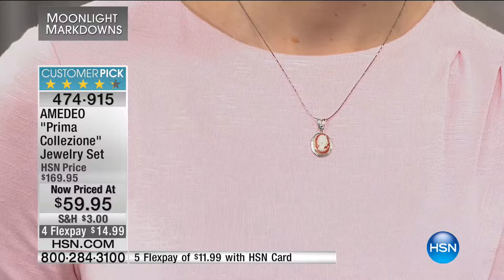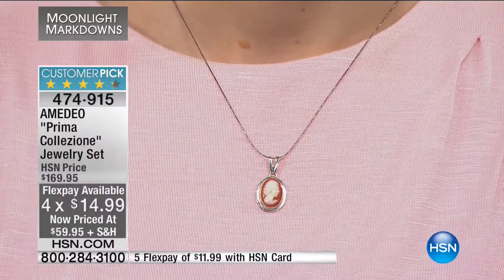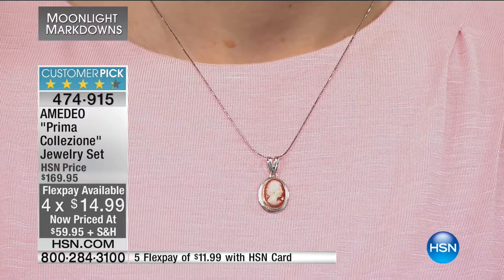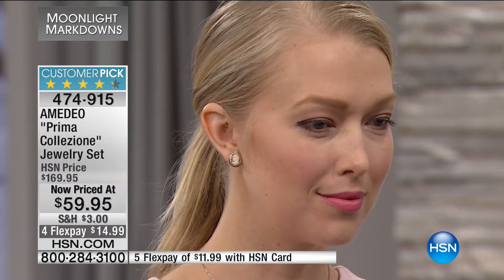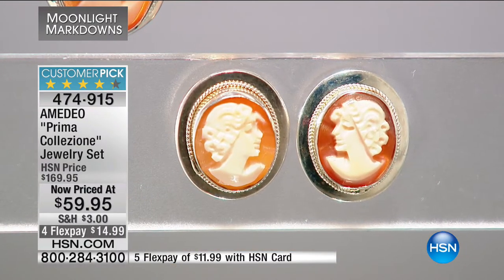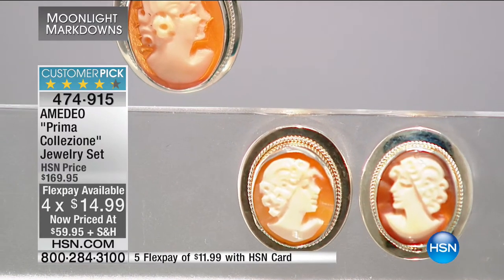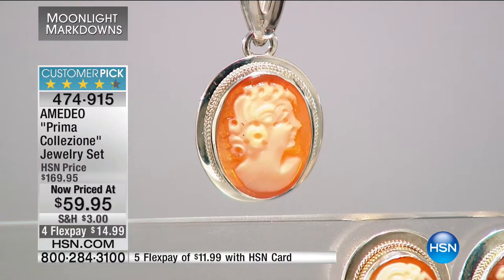Remember, there are lots of replicas and mimics trying to recreate what Italy has been known for for centuries — their hand-carved cameo industry. This is sixth-generation Amadeo family. For $14.99, you get all of it: the pendant, the chain, and the earrings — superbly done. The original price is $170, so that's $110 off. With the HSN card you get an extra flex, bringing it down to $11.99.